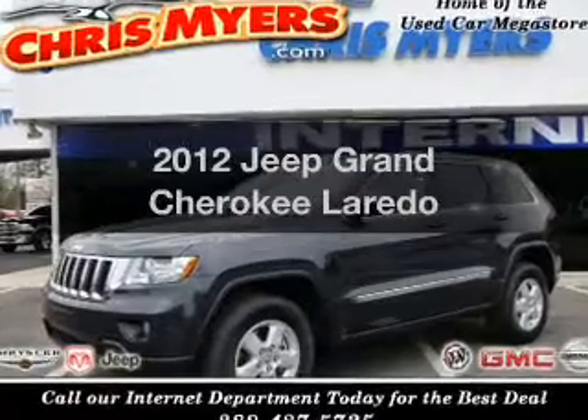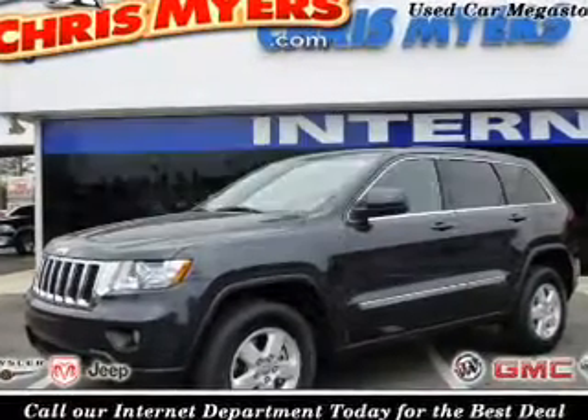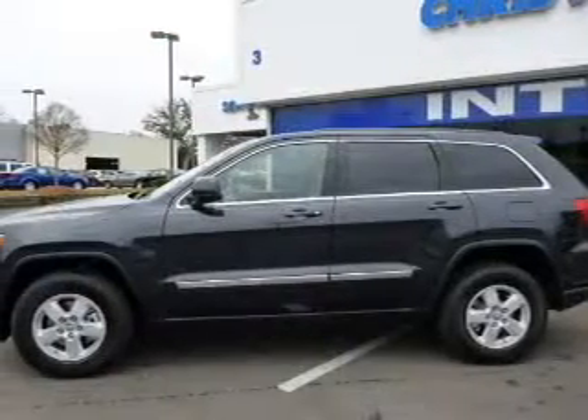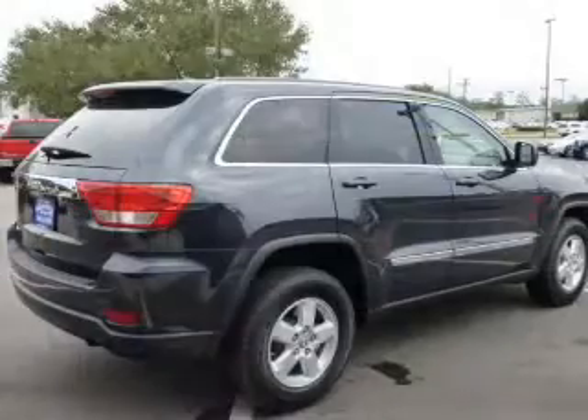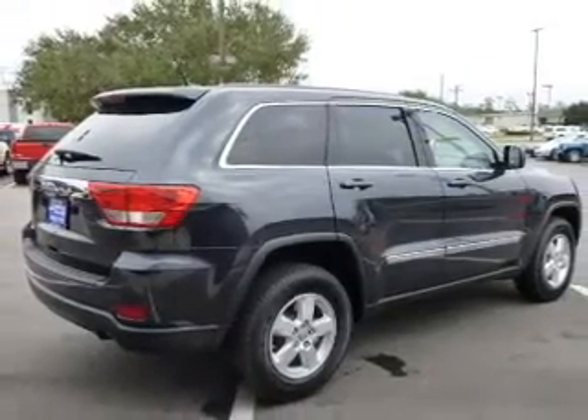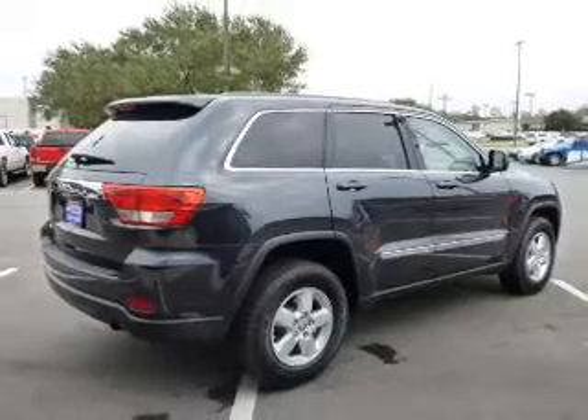Check out this 2012 Jeep Grand Cherokee if you're looking for a first-rate auto. This one could be yours today with a solid six-cylinder engine connected to a smooth shifting automatic transmission. Brake safely with the anti-lock braking system.